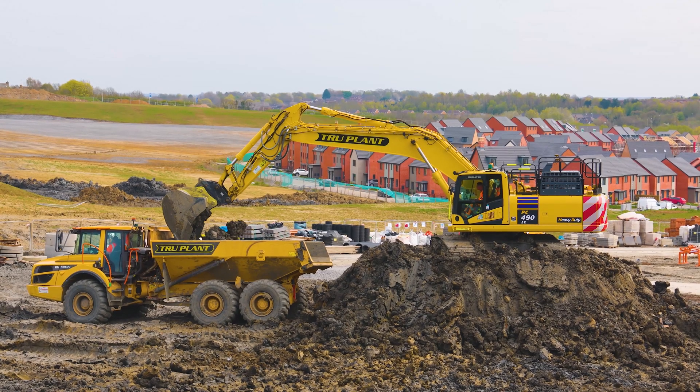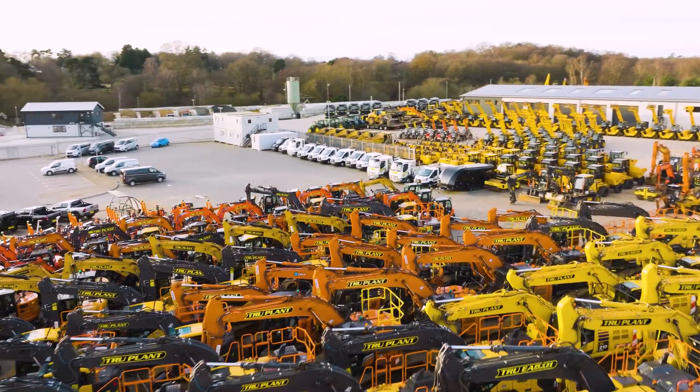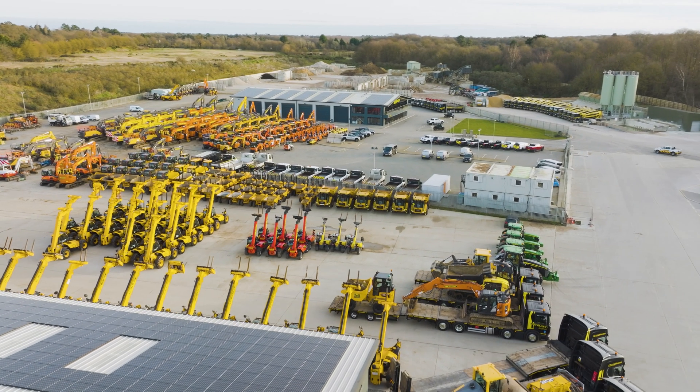We often share our latest kit across all of our socials and we are incredibly proud of our fleet. We run a fleet of 55 bulldozers and 50-plus excavators over the size of 25 tonnes, and our fleet continues to grow.